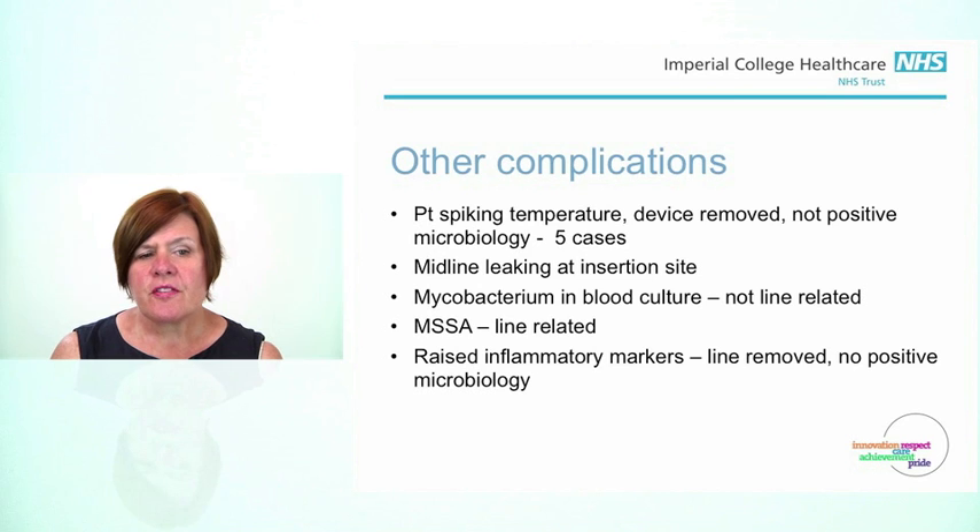The patient who did have a full occlusion — we were able to successfully use urokinase to unblock the catheter, with no further problems associated with it. The TKO was reapplied and there was a remaining 35 days of dwell in that catheter.